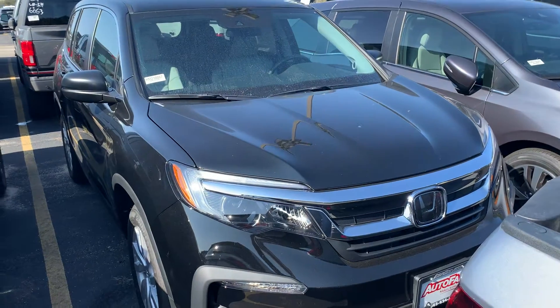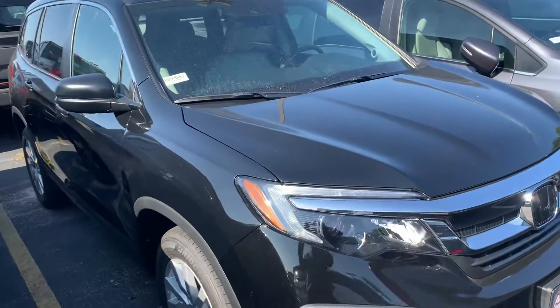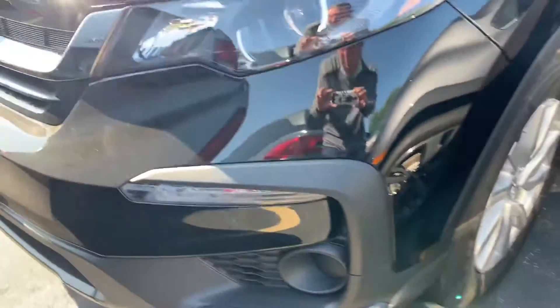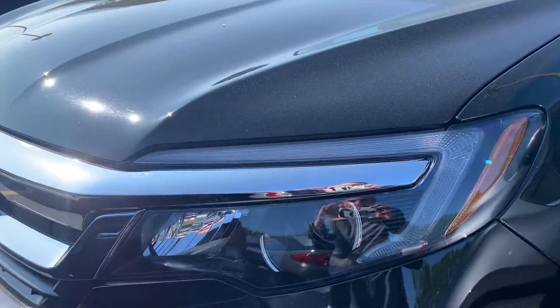This one just got off our truck, so we're over at the storage facility here. Absolutely beautiful crystal black pearl colorway. You've got the alloy wheels as well, LED fog lights, and daytime running lights.